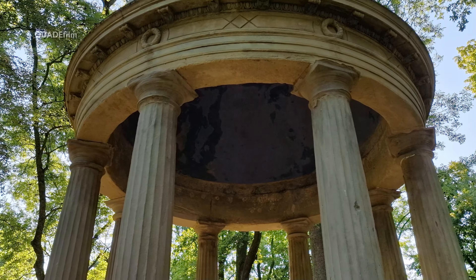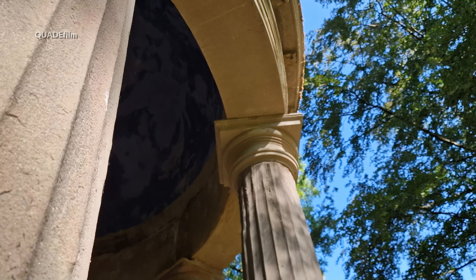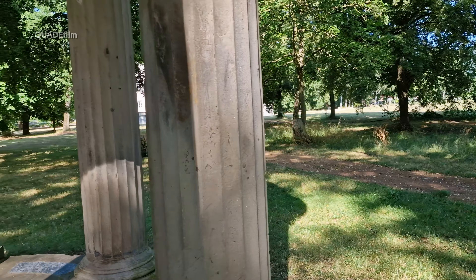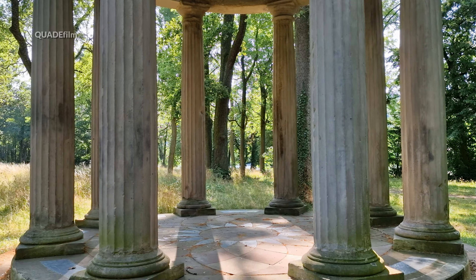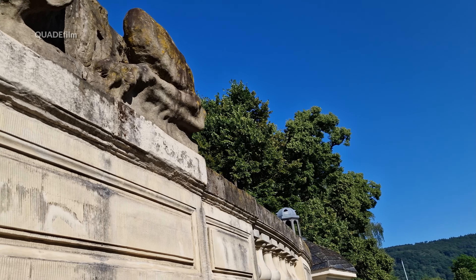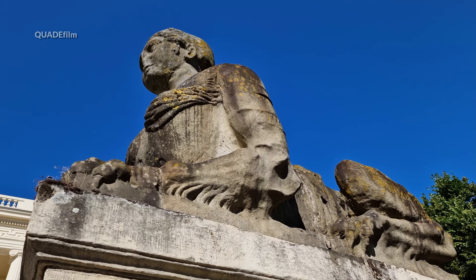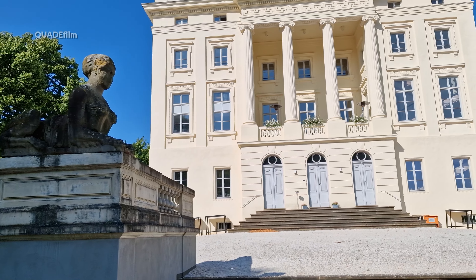Durch die Ausweisung eines Industrie- und Gewerbegebiets auf den ehemals zum Besitz gehörenden Ländereien ist die ursprüngliche ländlich-idyllische Lage heute nur noch teilweise nachvollziehbar. Nach gründlicher Renovierung in den Jahren 1992 bis 1997 wird Schloss Monaise, das sich im Besitz der Stadt Trier befindet, heute als Restaurant genutzt. Das Hofgut ist heute eine Reitanlage des Post-Sportvereins Trier.